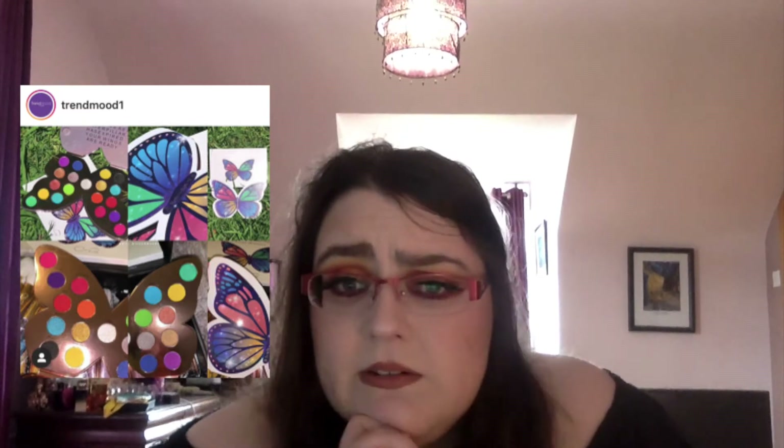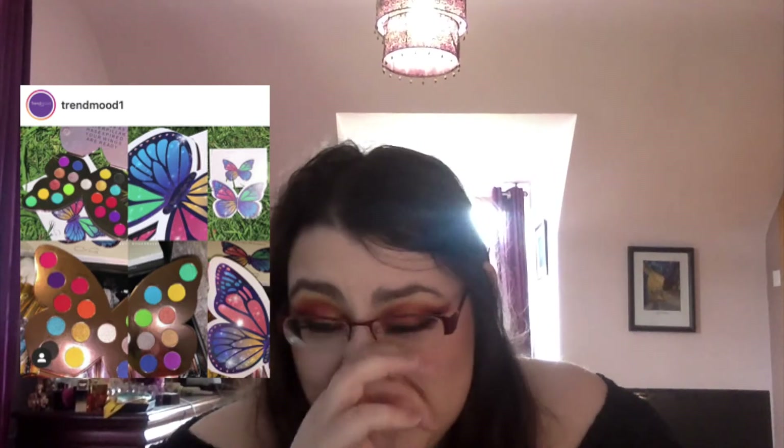Infinity Beauty have come out with a Mariposa butterfly eyeshadow palette. I'm going to sound really mean but it looks kind of kiddish — like something you'd get in Claire's Accessories or give to a five-year-old. I'm 29. This is not for me.